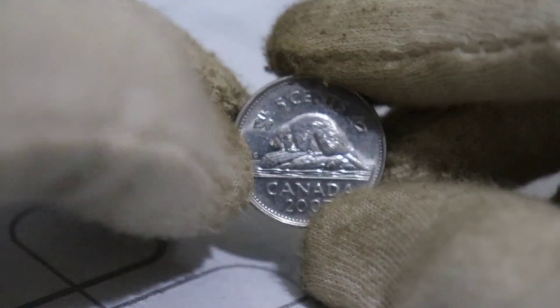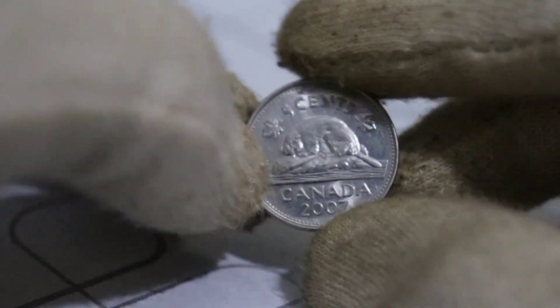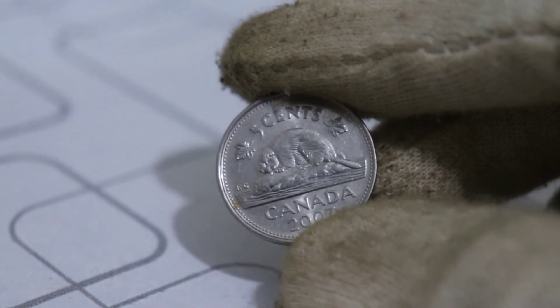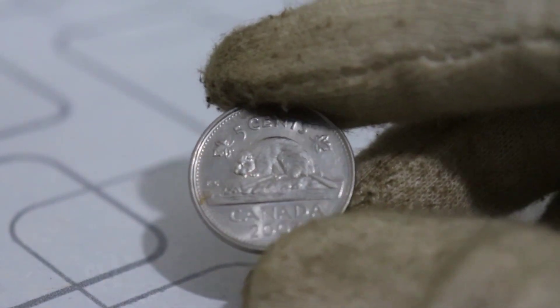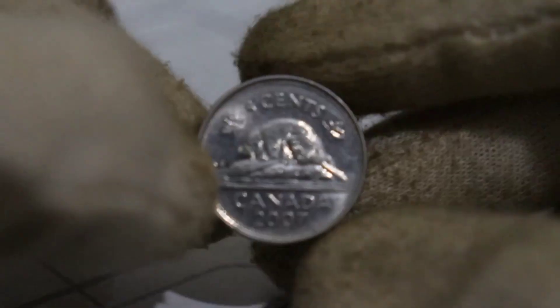In conclusion, the 2007 Canadian 5-cent coin may appear unassuming, but it's a testament to how the world of numismatics can hold unexpected treasures. The next time you come across a nickel in your pocket change, take a moment to examine it closely — you might be holding on to something worth millions of dollars. This coin's value in the market has reached 89,000 pounds.